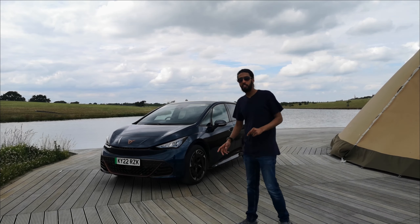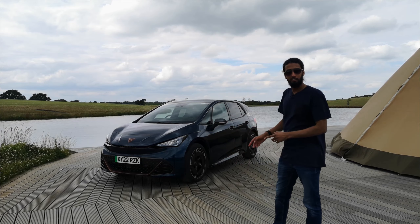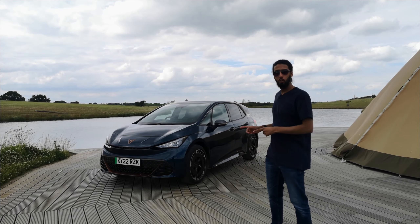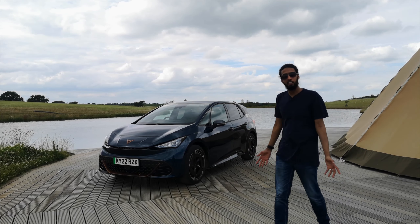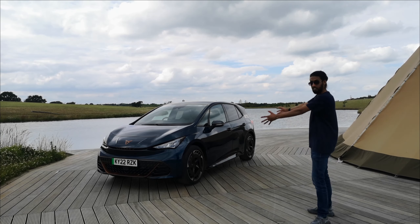Hello and welcome to Need for Speed. This is the new Cupra Born E-Boost and I'm going to be driving it. In fact this is one of the very first UK drives of the Cupra Born E-Boost. Cupra have been kind enough to invite me to this beautiful location called the Wilderness Reserve here in Suffolk, and it looks incredible — and so does the car.